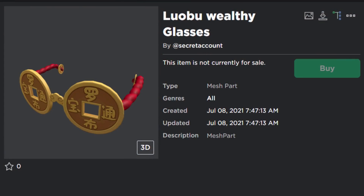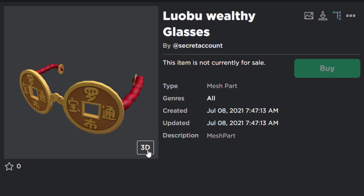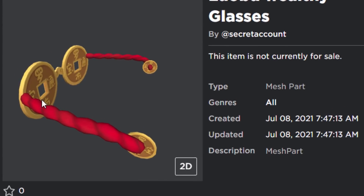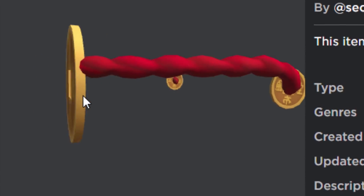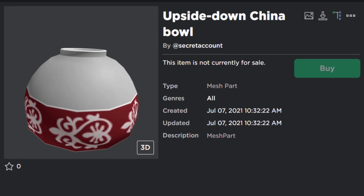These have not been released yet. The first one is the Lobu Wealthy Glasses — these look pretty cool. I guess what even are these? Are these like Chinese coins or something which have been turned into glasses with like a piece of red rope? I don't know, they look okay. I'm not a massive fan of these but they're all right.